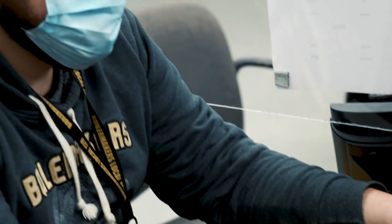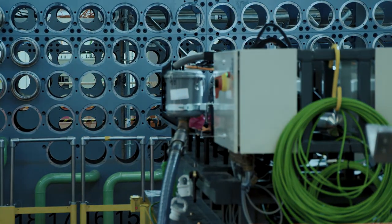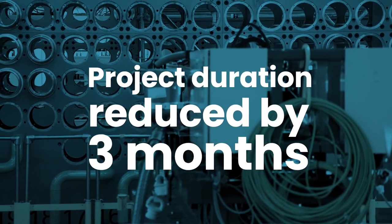This new removal technology, along with lessons learned, will be used on the remaining 2 units of Darlington's refurbishment, reducing the overall project duration by 3 months.